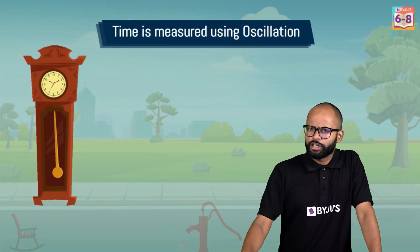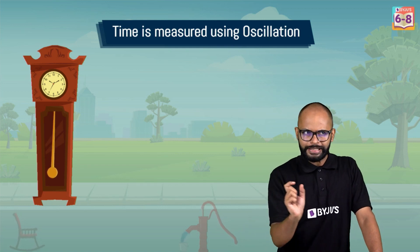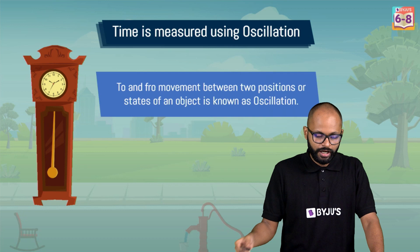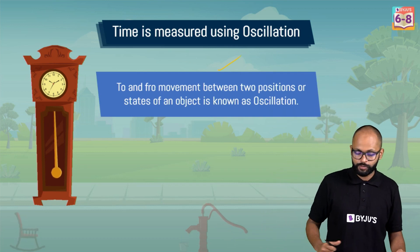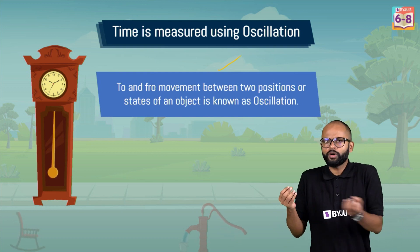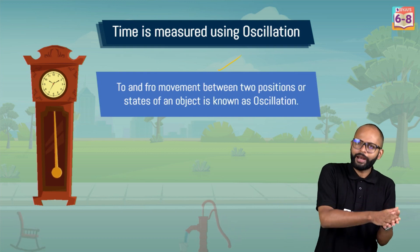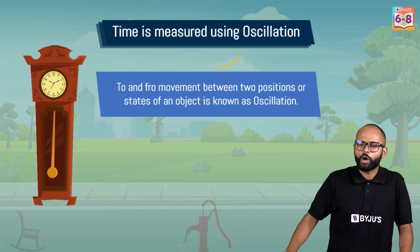Time is measured using oscillations. Oscillation is the to-and-fro movement between two positions or states of an object. For example, you go from your home to school and come back to your home — you returned to the same position. That is one to-and-fro motion, which is what we call one oscillation.